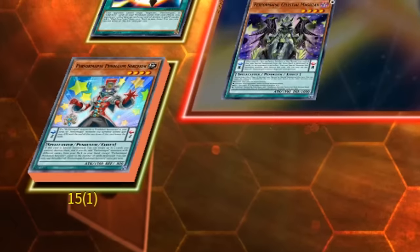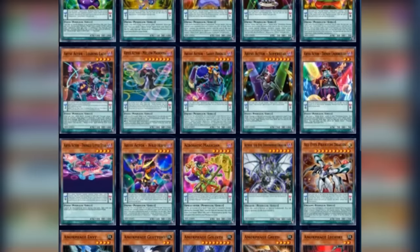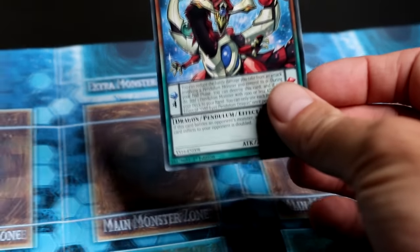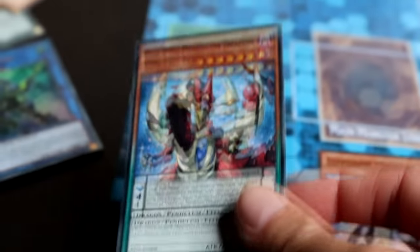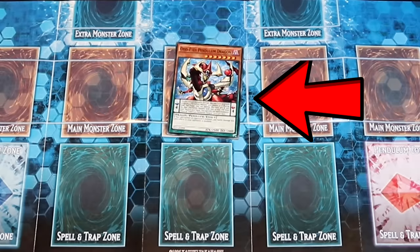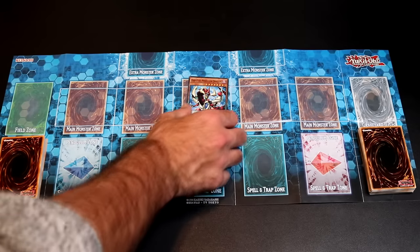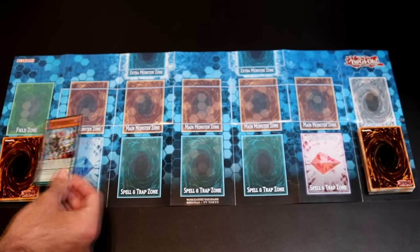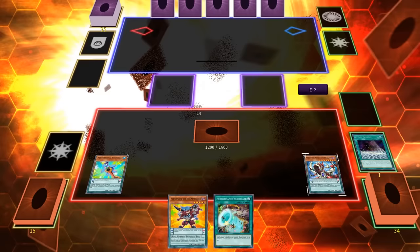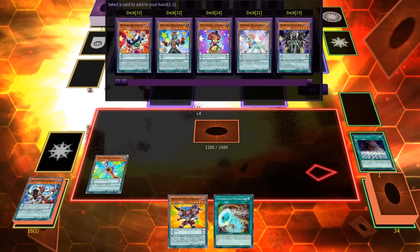You might be asking: how are Pendulum Monsters face-up in the Extra Deck? That's because all Pendulum Monsters have the built-in ability that if they would be sent from the field to the Graveyard, they are instead placed face-up on top of the Extra Deck. For example, if a Pendulum Monster on the field gets destroyed by battle or by card effect, it goes to the Extra Deck face-up. Likewise, a Pendulum Monster in the Pendulum Zone that gets destroyed also goes face-up to the Extra Deck.